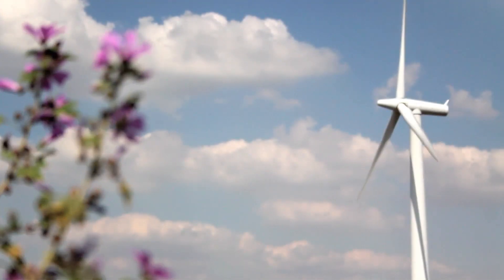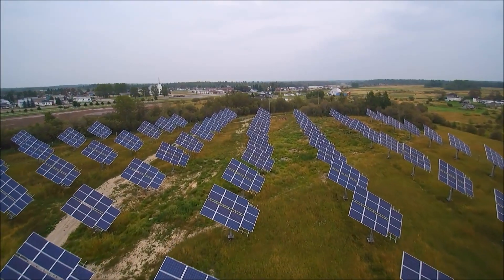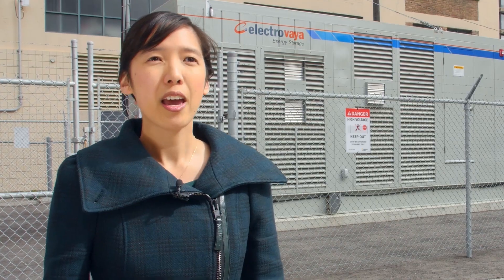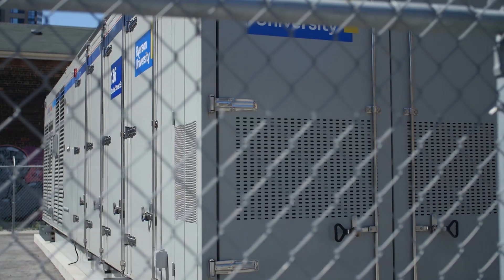For the future of energy, as we deal with climate change, we need to move away from carbon-based sources to more renewable ones, such as wind and solar. However, the wind's not always blowing and the sun's not always shining. Batteries allow us to store energy during surplus times and use it when we need it later.